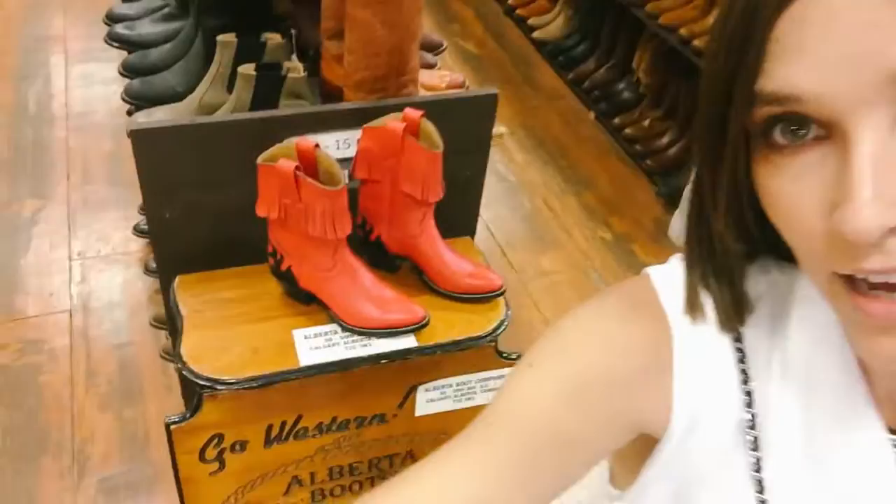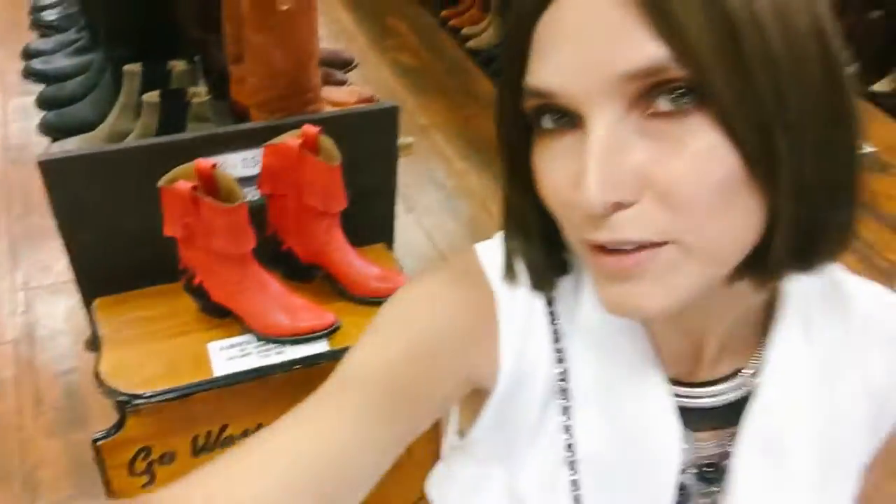Thanks for coming along — we had so much fun at Alberta Boot. We're just about done here and I'm going to go shopping a little bit before we leave. I'm so in love with this place and I'm going to get all of my boots made at Alberta Boot from now on. It's amazing in here.